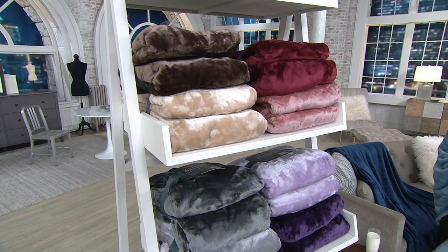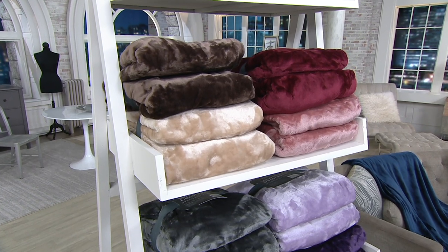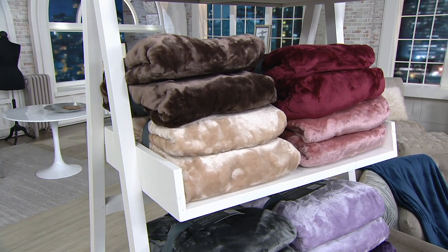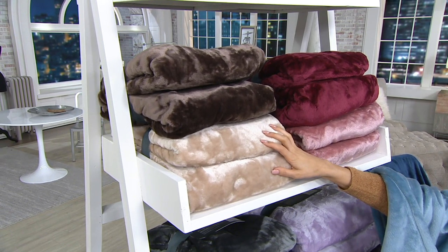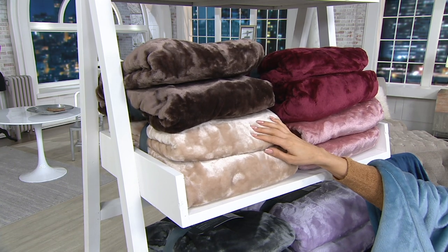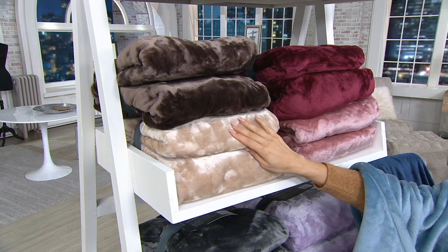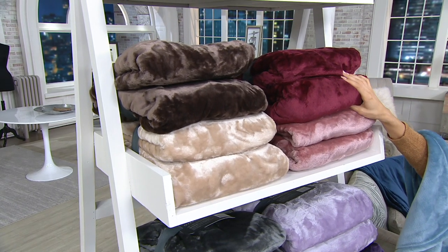Let's go through our color choices together. These are brand new today — they will ship October the 3rd. It comes down to like $18 and change per blanket. Here are your color choices. This is our chocolate set — you're going to get that beautiful chocolate with a gorgeous nude. This is our berry burst set, really beautiful.